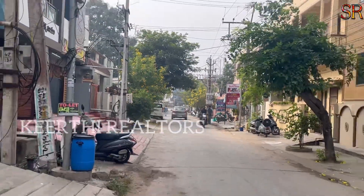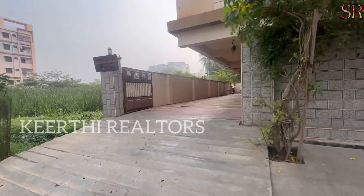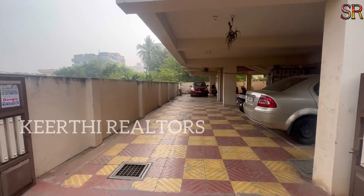This is the 4th floor. This is a double bedroom flat. This is the SR Residency, 4th floor, TF1.